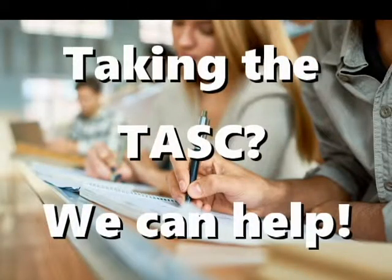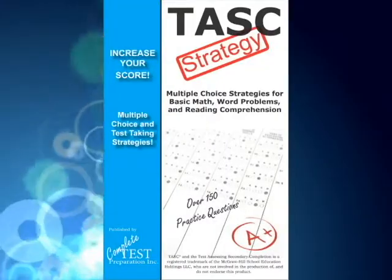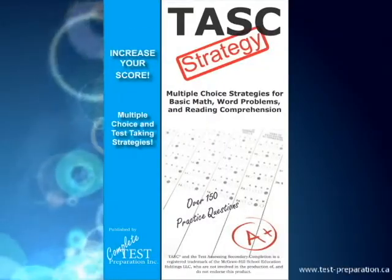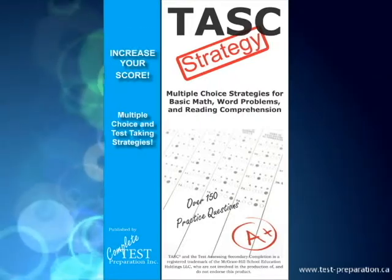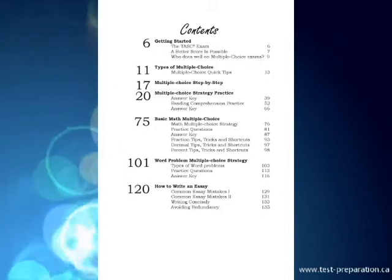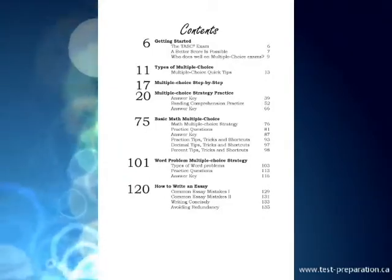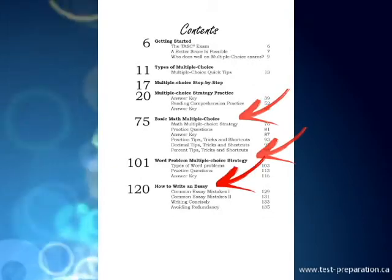Looking for that extra edge to boost your score? Task Test Strategy is your complete guide to answering multiple choice and increasing your score on the Test Assessing Secondary Completion. Includes tutorials, tips and tricks, exam shortcuts, and how to answer multiple choice for reading comprehension, basic math, and word problems.